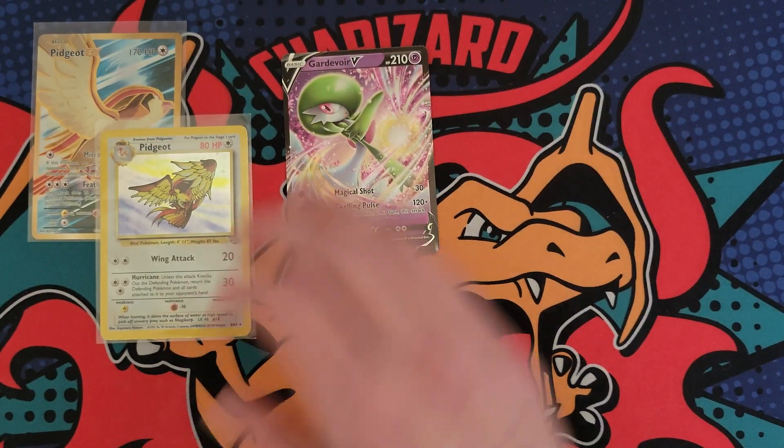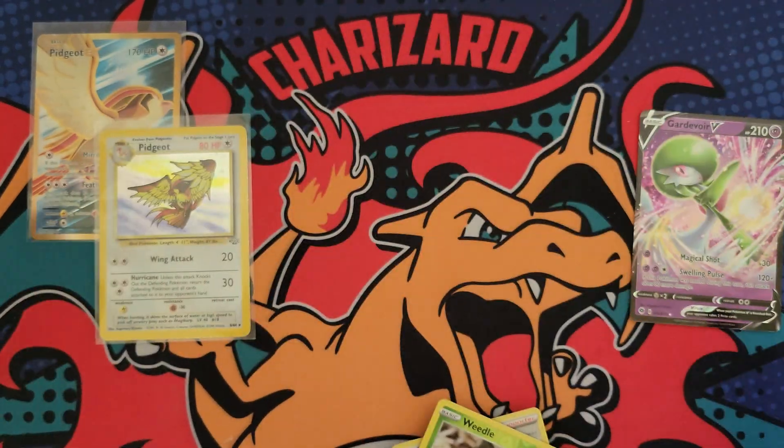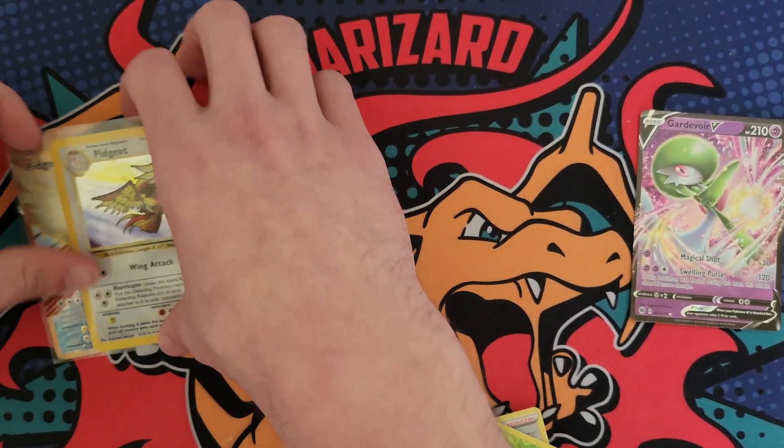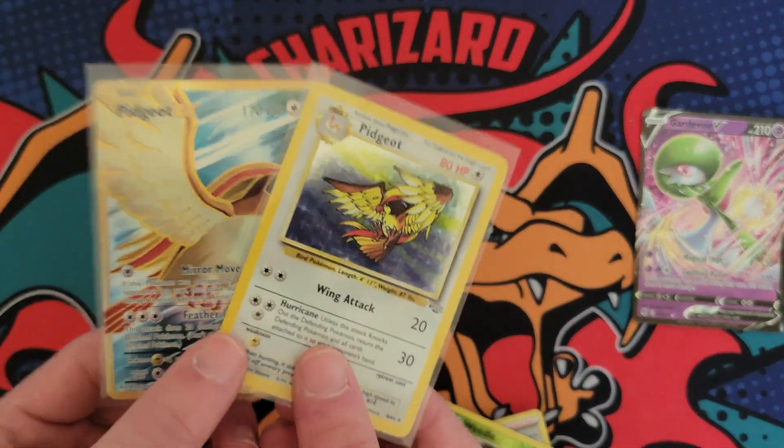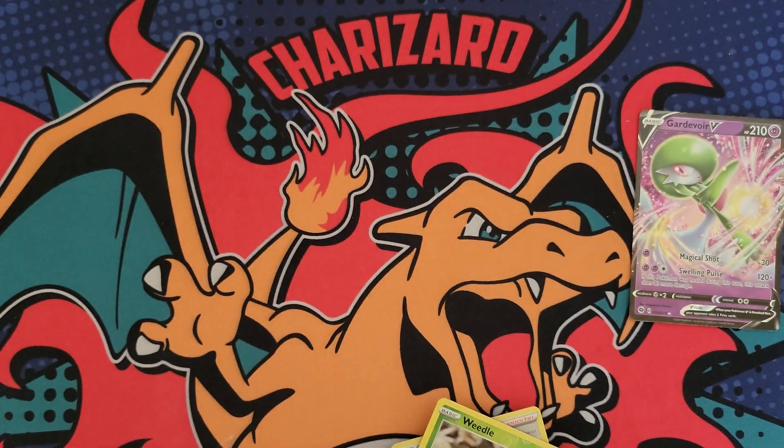We got one hit, so better than nothing. In one week we'll see who wins these cards. All you got to do is like the video, drop a comment down below, and be subscribed. I'll see you guys in the next video. Have a great day. Peace.